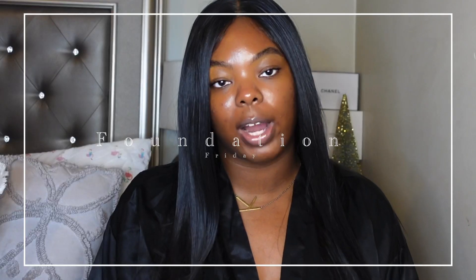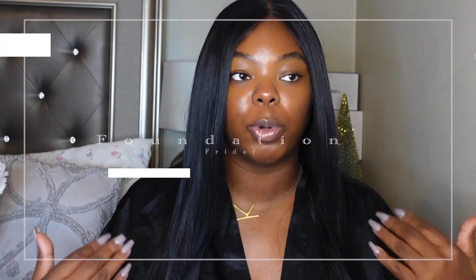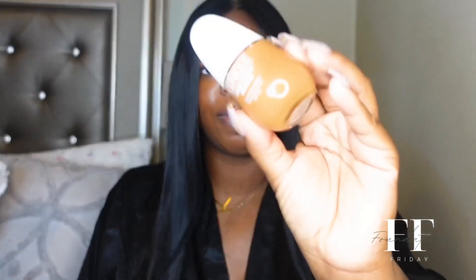Hey y'all, welcome back to my channel. If you clicked on today's video, you already know what today is — it's Foundation Friday. Foundation Fridays is when I try out a random foundation, one that's been out for a while and is pretty much new to me. I do a quick review under five minutes: you'll see me applying the foundation, talking about it, and that's pretty much it. You will not get a full day-wear test. Today, Foundation Friday, I will be trying out the Clinique Even Better Clinical Serum Foundation.